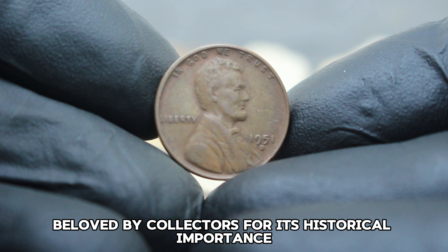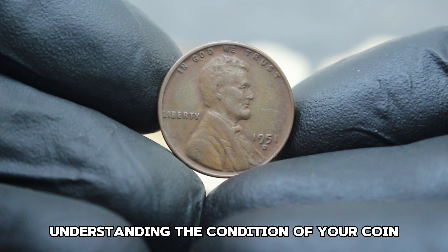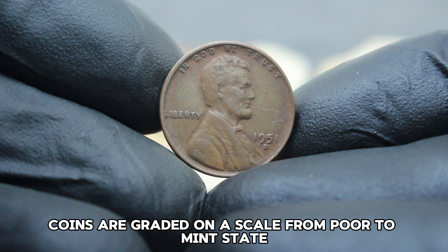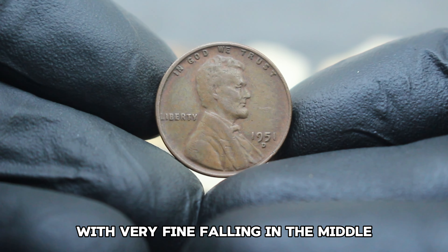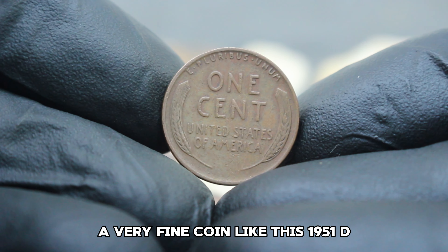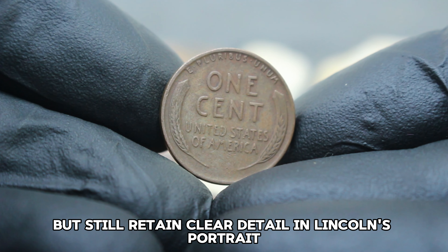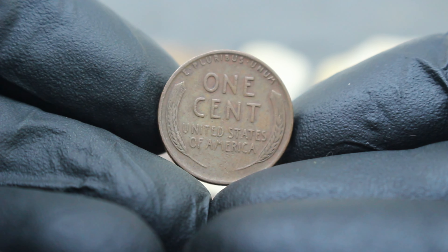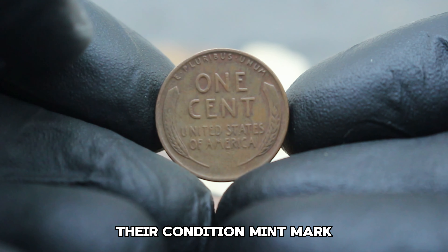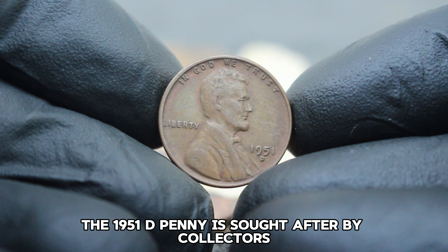Next up, the US Abraham Lincoln wheat penny from 1951 with a D mint mark, graded in very fine condition. The 1951 D Lincoln wheat penny holds a significant place in US coinage. Struck at the Denver Mint, this coin bears the iconic image of Abraham Lincoln on the obverse and the classic wheat ears reverse design. These coins were part of a series beloved by collectors for its historical importance and beauty.